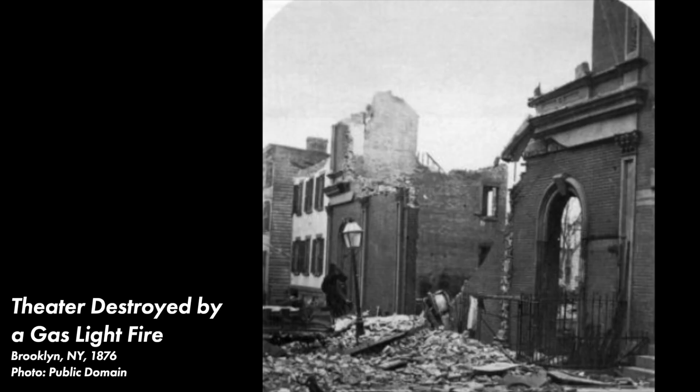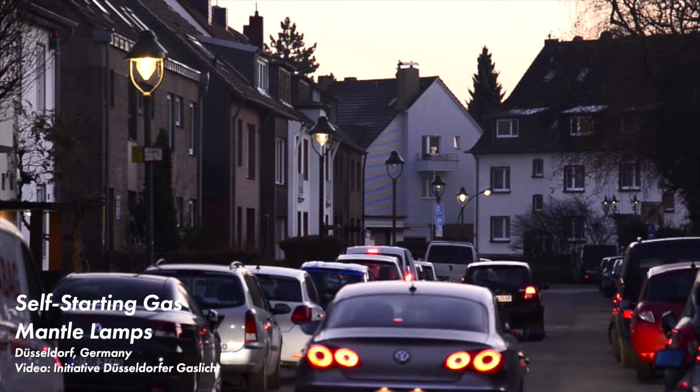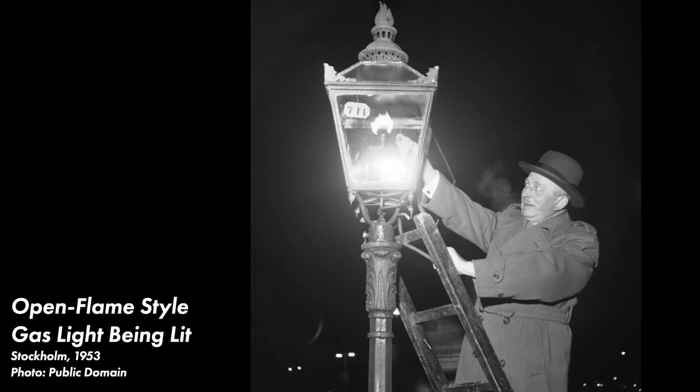This is not to say that open flame gas lighting did not have its share of issues. Fires were common, especially where gas lights were used in theaters. When used indoors, gas lights were additionally problematic because they produced a large amount of heat and toxic carbon monoxide, which caused deaths. The level of maintenance was high — from pipelines to keeping the fixtures illuminated and working properly — and at the time gas lights did not have self-starting features. The lights either had to run all the time including during the day, or someone would have to come around at night to light them up.